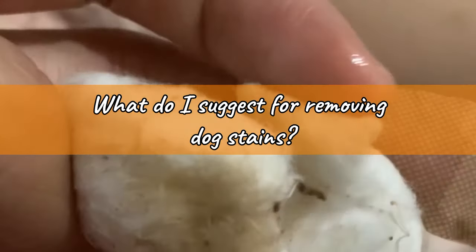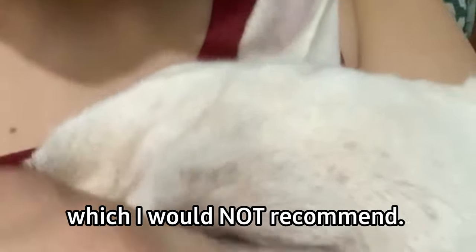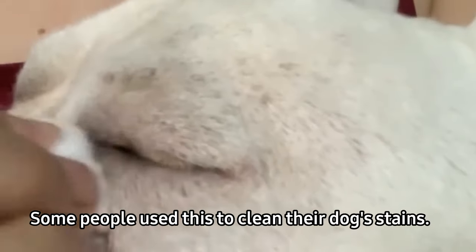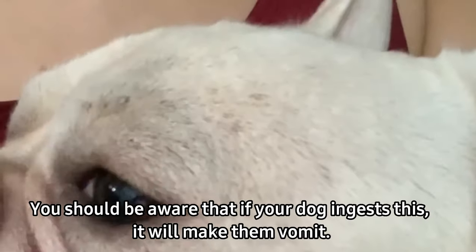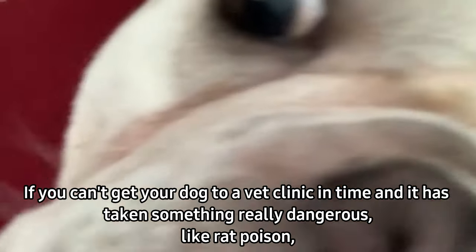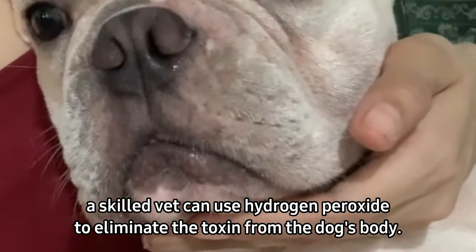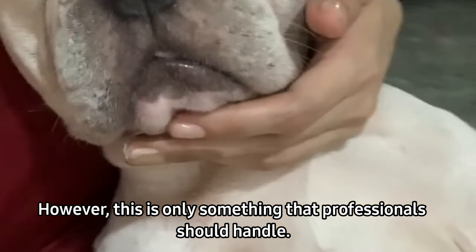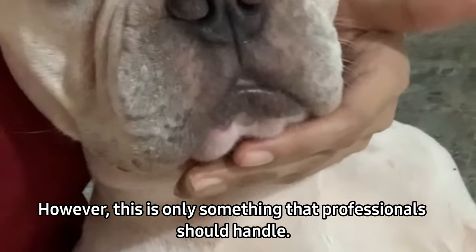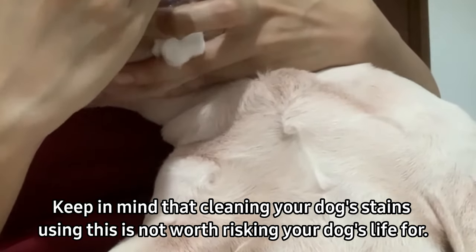What do I suggest for removing dog stains? I'm sharing some information I read online — some people use peroxide, which I would not recommend. You should be aware that if your dog ingests this, it will make them vomit. Hydrogen peroxide could only be useful if you get your dog to a vet clinic in time after it has ingested something really dangerous such as rat poison. A skilled vet can use hydrogen peroxide to eliminate the toxin from the dog's body, but this is only something professionals should handle. Cleaning your dog's stains using peroxide is not worth risking your dog's life.